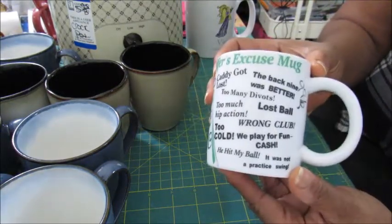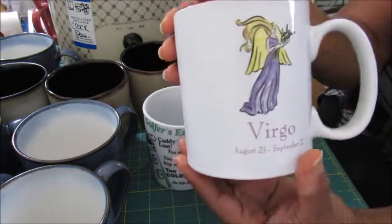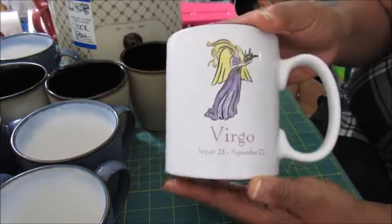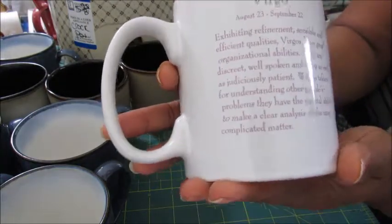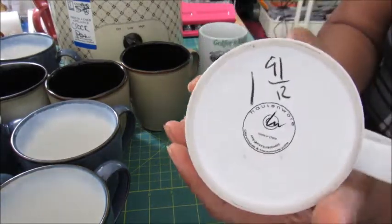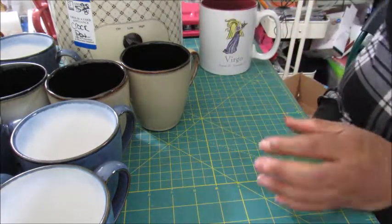This one I just got because I thought it was funny — maybe somebody who gossips might like it. And this is a huge mug — look at the size difference! This one is for Virgo, August 23rd through September 22nd, with Virgo information on the back. I'll put this one on eBay — I only paid a dollar and 91 cents, so I'll start the bidding at two bucks with maybe five dollars shipping.